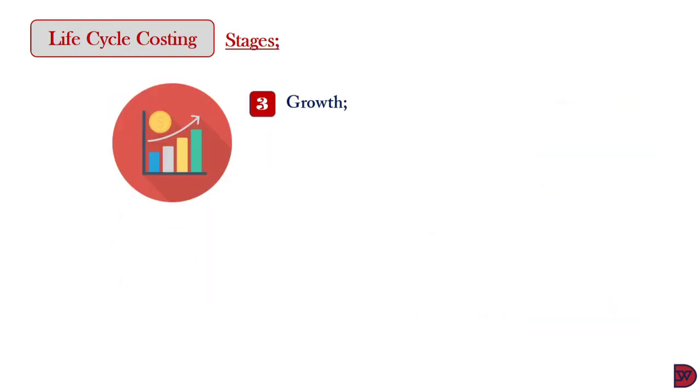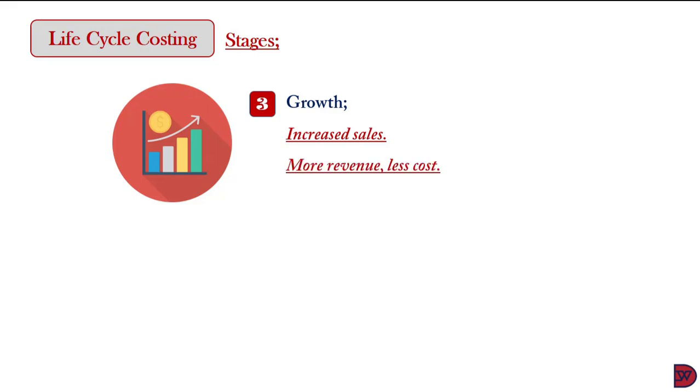The third stage is growth. If the marketing campaign at the second stage is successful and the required attention is drawn, the product enters this stage. Customers have embraced the product and sales are increasing rapidly. Cost per unit will reduce as more units absorb the overheads, especially fixed ones. This leads to increased profits, which are usually used to offset costs incurred in the earlier stages.